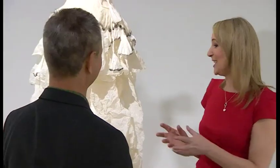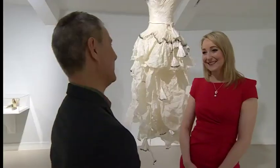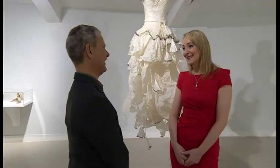So many of these pieces just beg to be touched. How do you stop people doing that? Well, we have invigilators who are there to step in if people get too close.